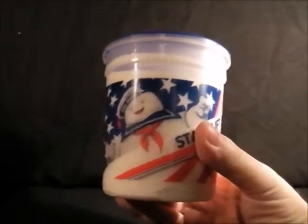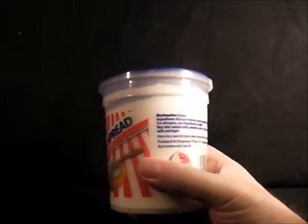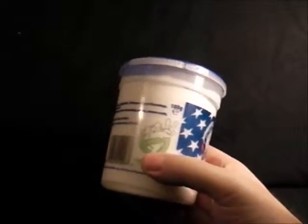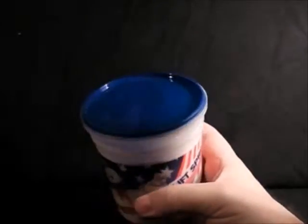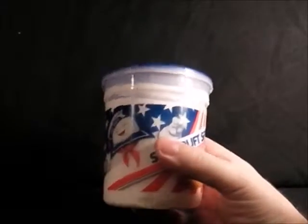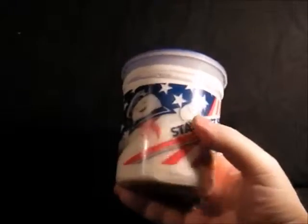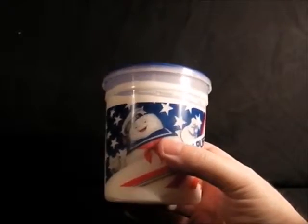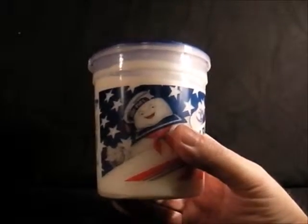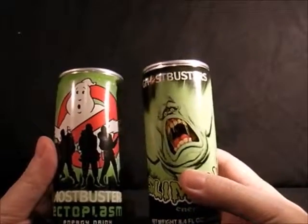Next we have the Mr Stay Puft spread and this looks absolutely vile. I can't decide whether to open this and empty it out or leave it. There's the Ghostbusters logo in green — strange, it's marked for vegans. I found this in a traditional sweet shop. It's basically marshmallow spread but it's got Mr Stay Puft on it so I had to buy it.